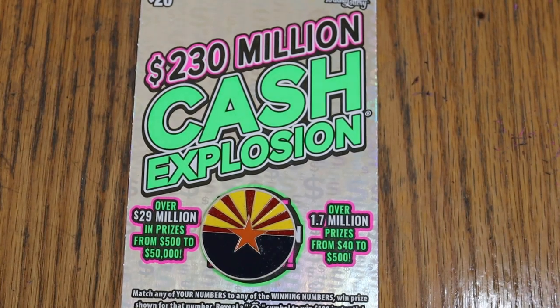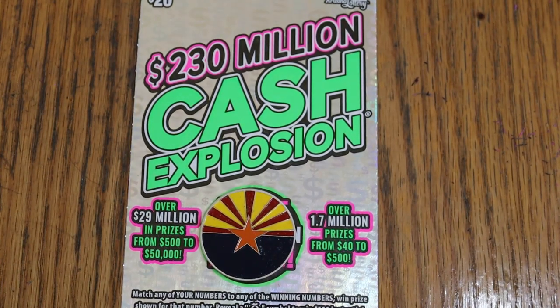What's up YouTube, AZ Scratchers, and welcome to the May 15th edition of the One a Day in May series featuring the $230 million cash explosion.